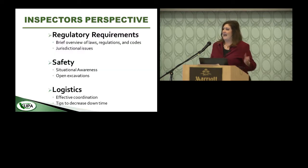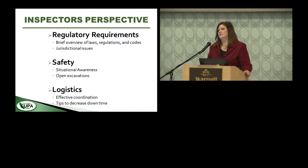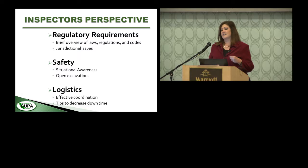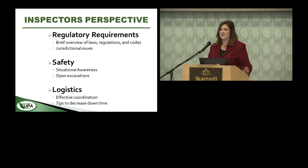There are three main categories I'm going to speak about today. The first is regulatory requirements — I'll give a brief overview of the laws, codes, and regulations pertaining to underground storage tank removal. My slides are set up as cliff-note style so you can refer back to the code sections after the presentation, because it's extremely boring to listen to presenters just recite code.